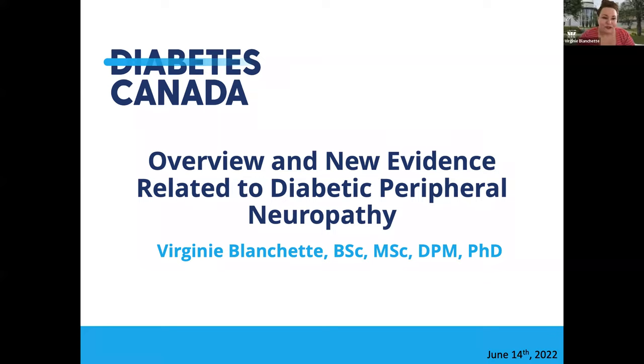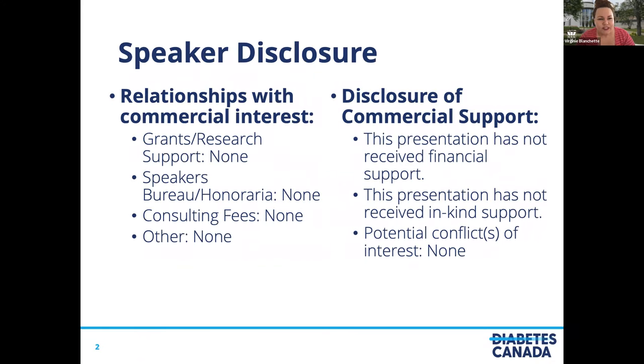Hi everybody. Thank you to Diabetes Canada for the invitation to speak with you today. As you can hear, I'm a French speaker, so please be indulgent with my English and I may have some grammatical and spelling mistakes in my PowerPoint — I apologize. First, I would like to acknowledge that I'm living and working on the traditional lands of the Abenaki and Atikamek people, and I would like to pay my respect to both past and present communities. Speaker disclosure: I have no relationship with commercial interests related to this presentation and I did not receive financial support or income support, so I don't have any conflict of interest.